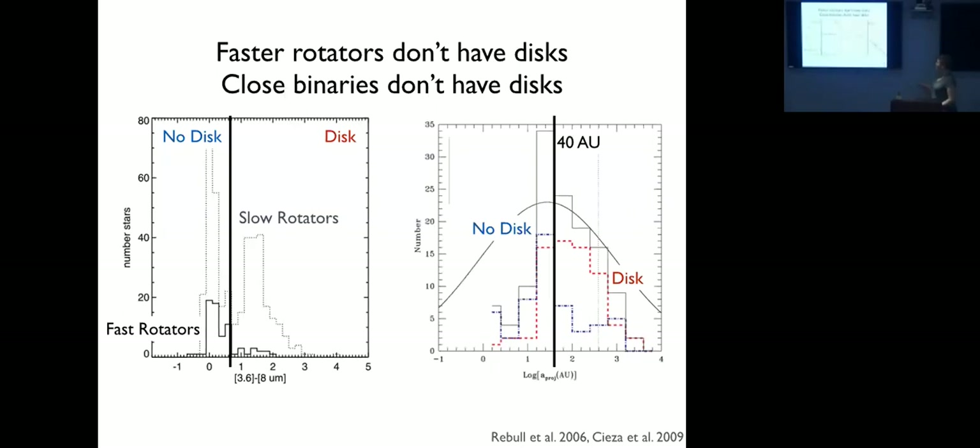This disc-truncation effect probably extends out to about 40 AU. From Cieza et al., the majority of stars without discs are in binaries with companions within 40 AU. This suggests we should see a separation dependence in rotation periods: within about 40 AU we expect rapid rotation, while slow rotators should be binaries wider than ~40 AU or single stars. Indeed, Messina et al. this year found that cut at about 80 AU in the Beta Pictoris moving group, providing early evidence for this separation dependence.